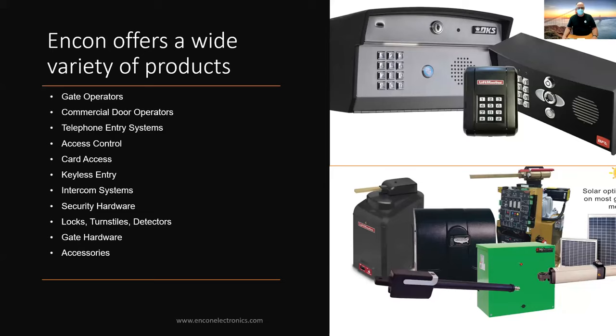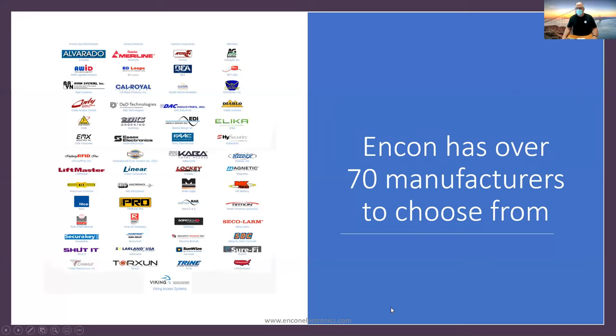Welcome to Webinar Wednesdays with Encon Electronics. This week we have Torsion Vehicle Access Technologies, who are going to talk about all of their different product offerings — everything from loops, lock guards, wheels, and V-track to barrier arms that actually ship on UPS. They've also got their quick fold system, gate operators, and coming soon an automated pedestrian gate system that's going to revolutionize the whole industry.